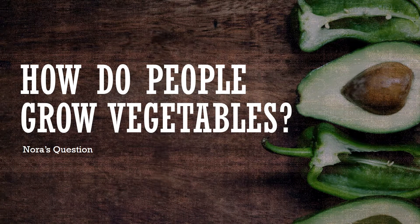Hi Dear Valley! Today I'm answering Nora's question on how do people grow vegetables. Hi Nora! In order to grow vegetables and fruits, a couple things are required to create the right environment.